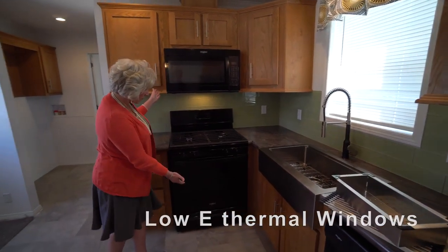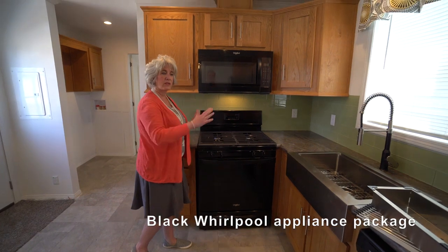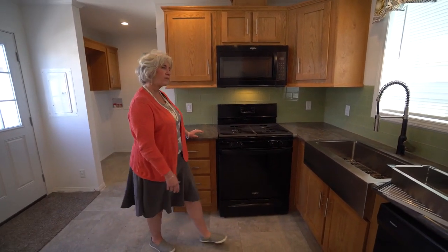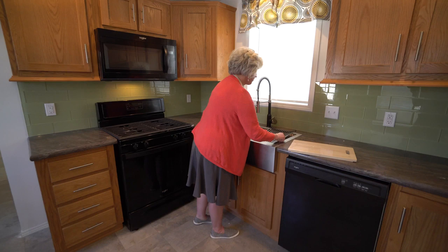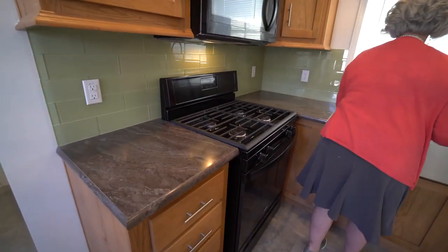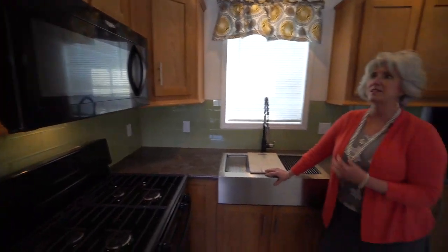Over here we have your Whirlpool stove and microwave, so it's a four-appliance package in the kitchen. I really like to keep things pretty — it appeals to people when they see something of beauty, it just resonates with their soul. So let's take a look at the rest of the house.